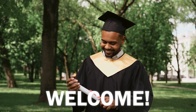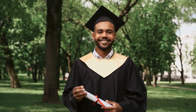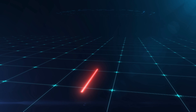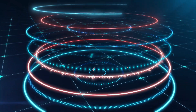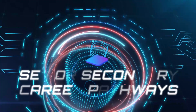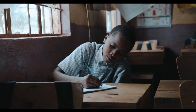Welcome to the channel. In this video, we break down the career pathways available in senior secondary schools in Kenya under the competency-based curriculum.